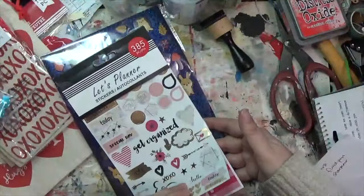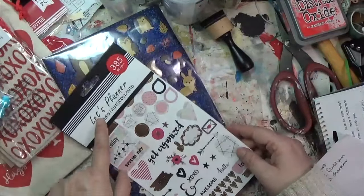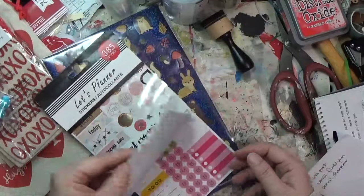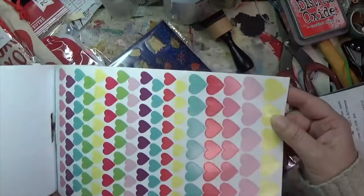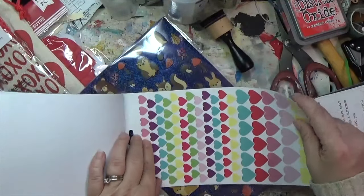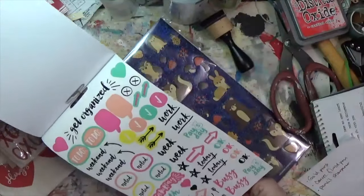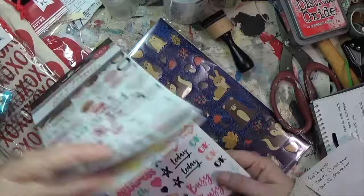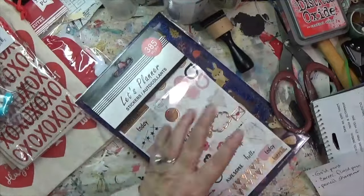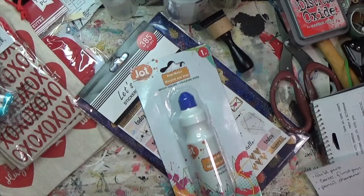I also saw these planner stickers — 385 stickers — and I just can't help myself. I definitely won't use all of them, but as I was flipping through the back I spotted more hearts, so I might pull those out to use. I didn't even see the last page when I was flipping through getting excited about the hearts.